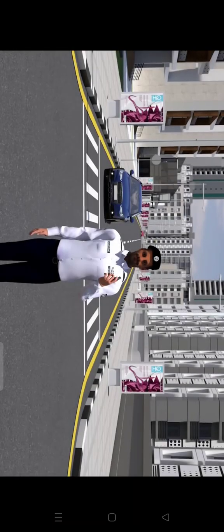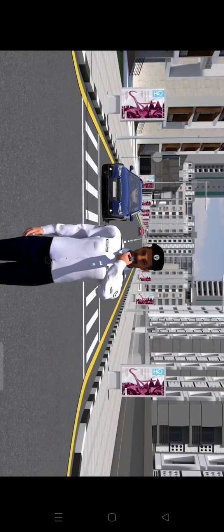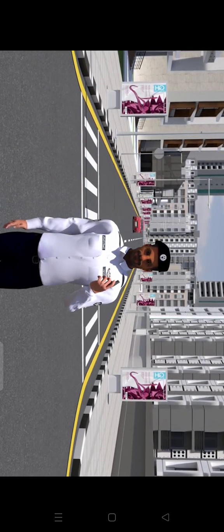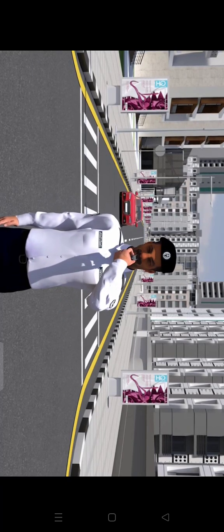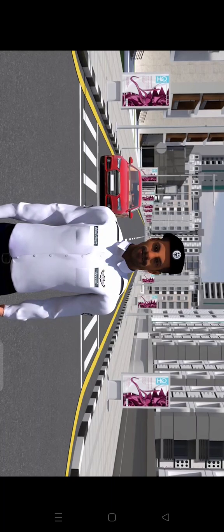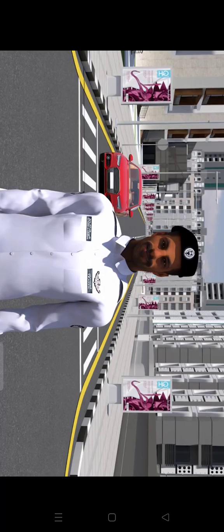Consecutive short whistles inform drivers that they need to drive faster. Long consecutive whistles warn drivers and pedestrians to stop. Drivers and pedestrians should comply with the traffic policeman's signals, and this whistle is also used to increase caution.